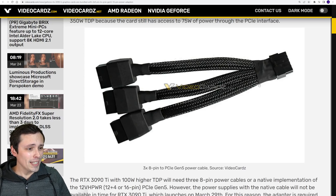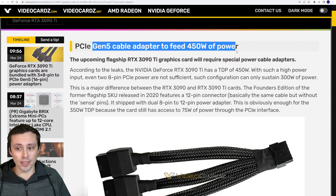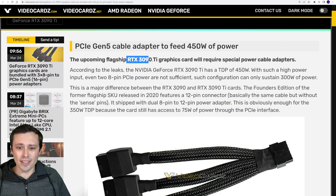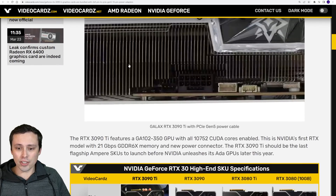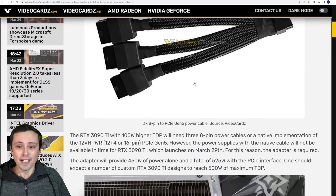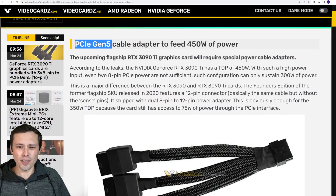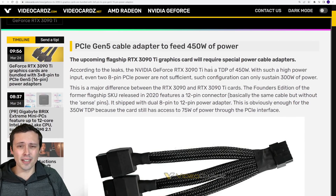One last quick thing before the main topic: we're seeing that a PCIe Gen 5 cable adapter will be coming with the RTX 3090 Ti, which is releasing around March 29th. It's going to feature the PCIe Gen 5 cable at the card attachment point, and it will be the equivalent of three 8-pin connectors going into a single connector. So you don't need a whole new power supply — you just use an adapter.